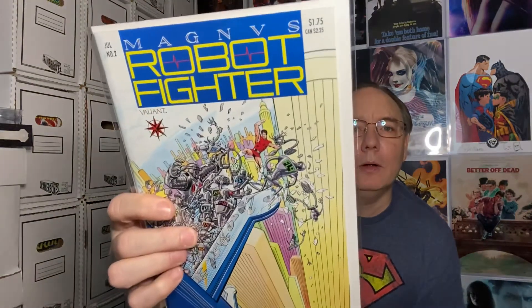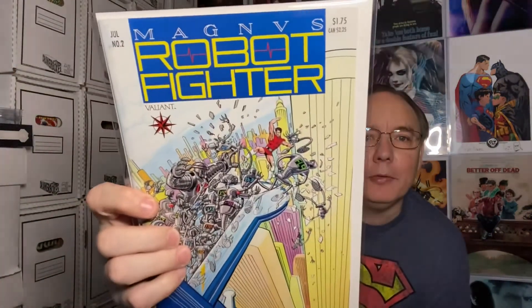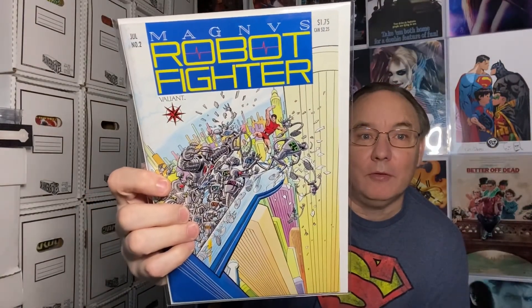Got two books here. Robot Fighter — Magnet. It's a Valiant book, 75 cents, issue number two. Not sure about this one; to be honest, I've never even heard of it, but it's something to look at.